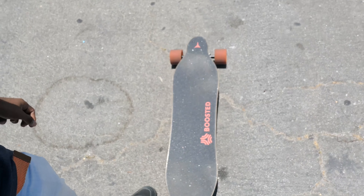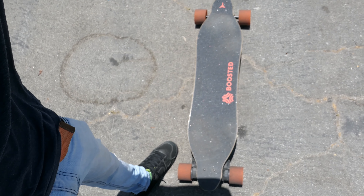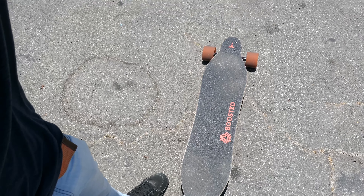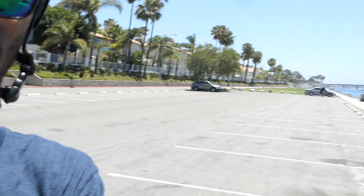My first time riding the Cool Wheel! What up YouTube, it's your boy Jermaine back with another video. I've got something really exciting for you guys. You already know I love riding my boosted board, my v2, but today I'm gonna try another skateboard called the Cool Wheel. This is my first time ever trying it, so I think this is gonna be a lot of fun.